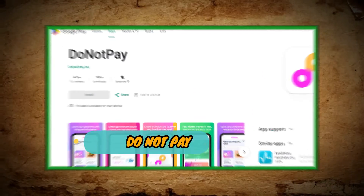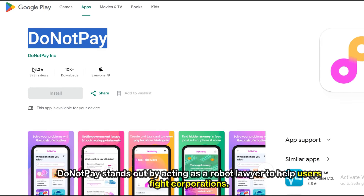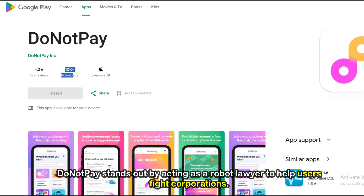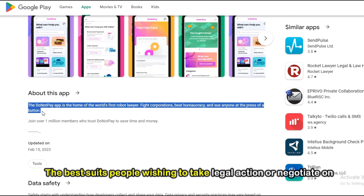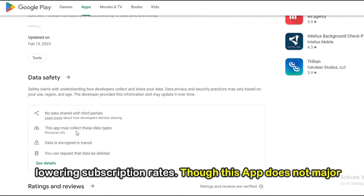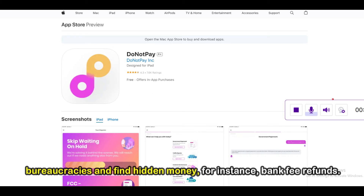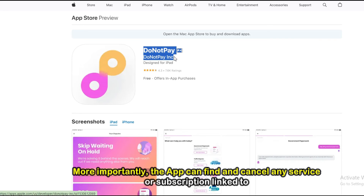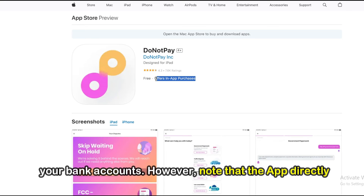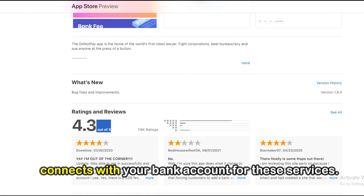Do Not Pay, best for contacting corporations on behalf of the user. Do Not Pay stands out by acting as a robot lawyer to help users fight corporations. This app best suits people wishing to take legal action or negotiate on lowering subscription rates. Though this app does not major in managing your subscriptions, it can help you beat bureaucracies and find hidden money — for instance, bank fee refunds. More importantly, the app can find and cancel any service or subscription linked to your bank account. However, note that the app directly connects with your bank account for these services.